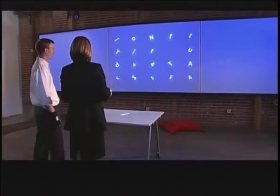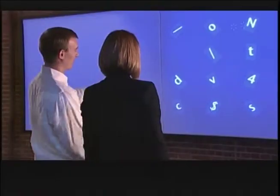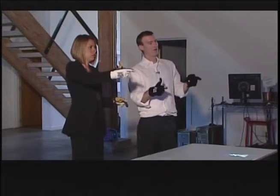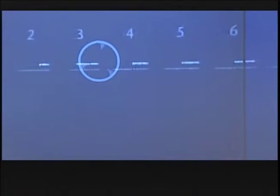Anything you point at will respond to you. You can pull it down to any screen you've got in the room. Of all the human gestures, pointing is the one that draws a connection between your body, your intent, and some piece of distant space. If you're giving a PowerPoint presentation and you want to be a little less linear, you can pop out and go to another application, then pop back in.